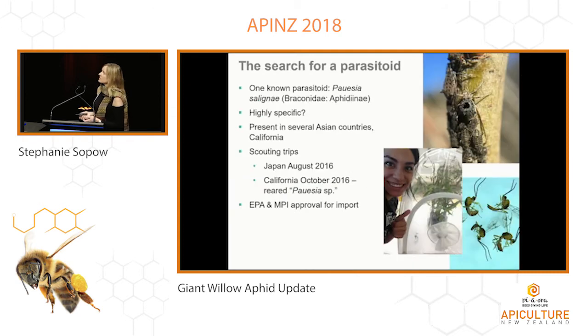For the rest of this talk I'll focus on the biological control work at Scion. Looking into the literature, very little is known about this aphid, but there were some reports of a single parasitoid, Pausia selignae, that's been feeding on this aphid. It seems to be highly specific as it hasn't been reported from anything else, and it's known to be present in several Asian countries as well as California. We undertook scouting trips in the first year of the project — we went to both Japan and California. We found giant willow aphids in both locations, though much more difficult to find than in New Zealand, and found evidence of parasitism in both locations. However, only in California did aphids we collected produce parasitoids through rearing.